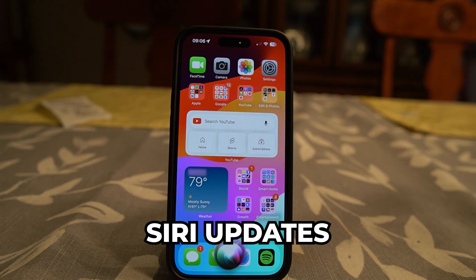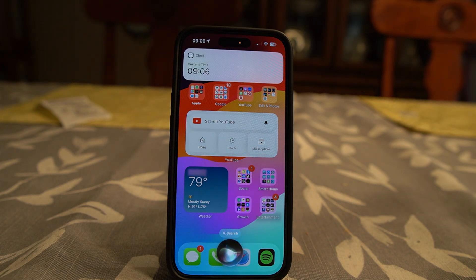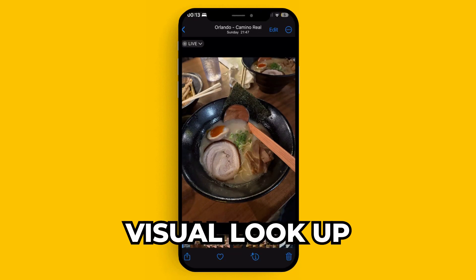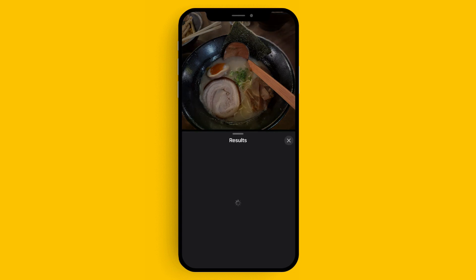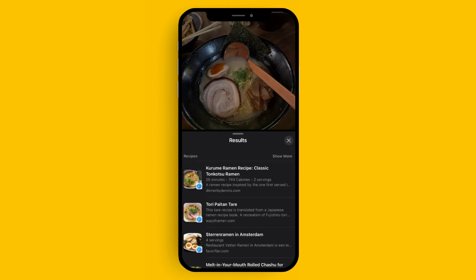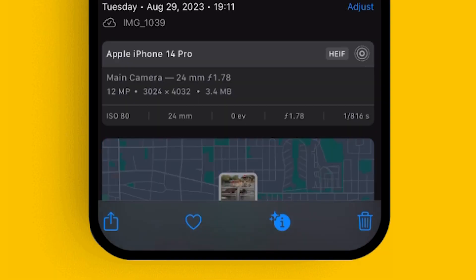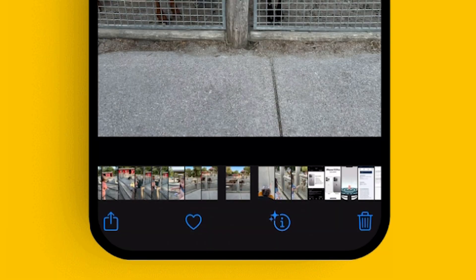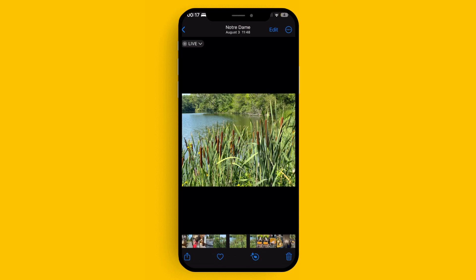A few honorable mentions of new features you need to try: Siri has gotten a lot better — you don't have to say 'Hey Siri' anymore, you can just say 'Siri.' Searching in Photos is also a really cool update. The information button on the bottom of photos — if you have a picture of food or an animal — will show information about that photo. The eye icon changes into a different icon depending on the content, like a paw print for animals. Pretty cool little new features.